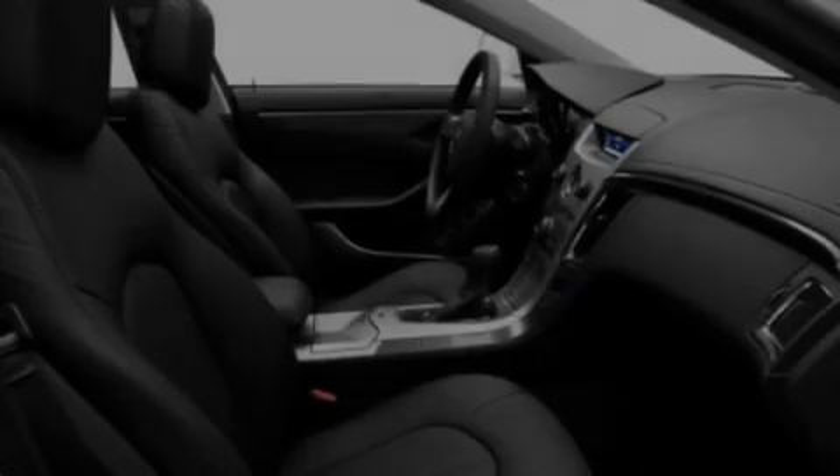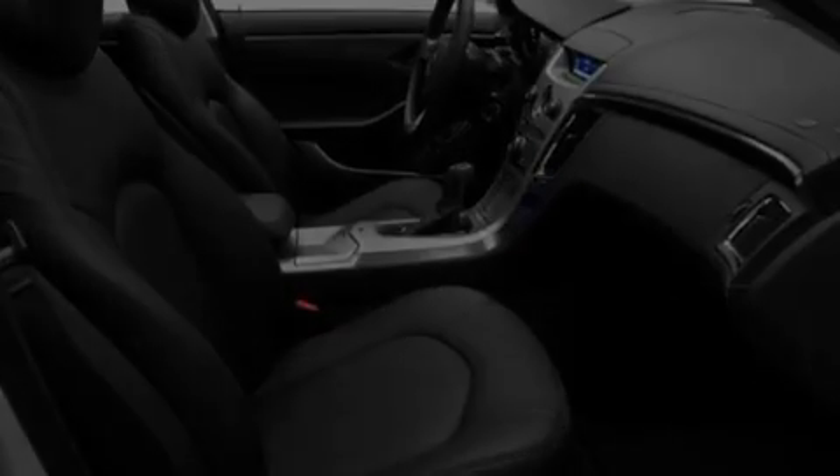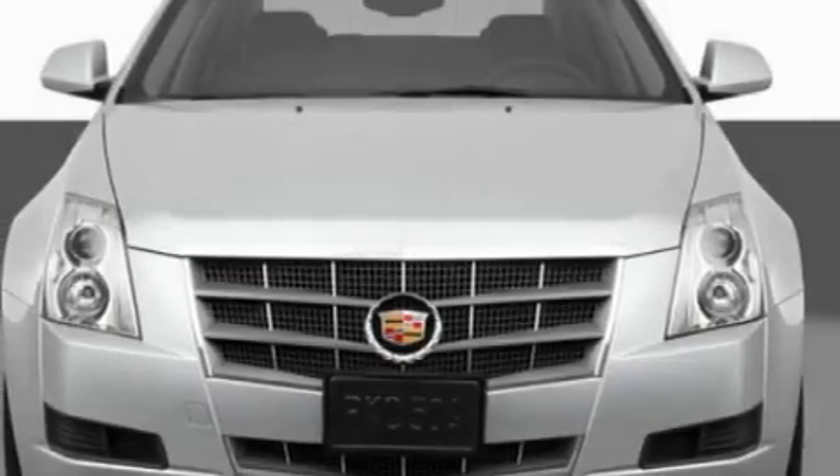Additional features include leather seats, performance tires, aluminum wheels, a low tire pressure indicator, heated front seats, and an anti-theft protection system.